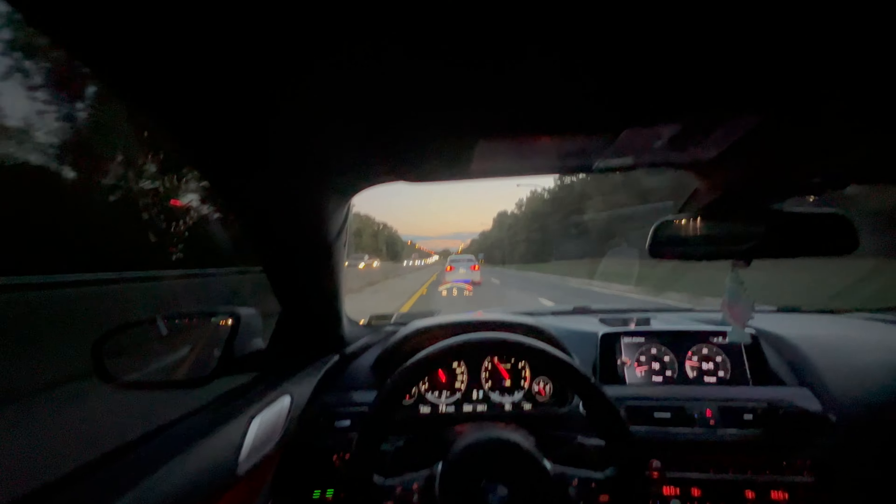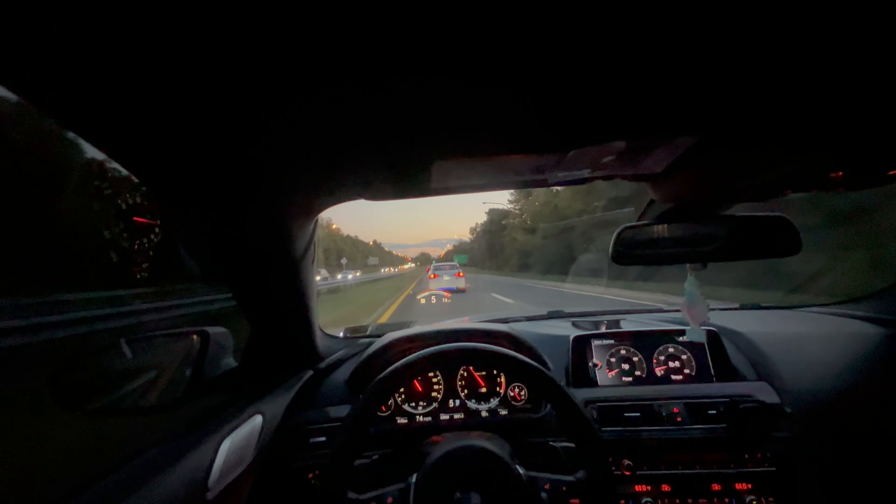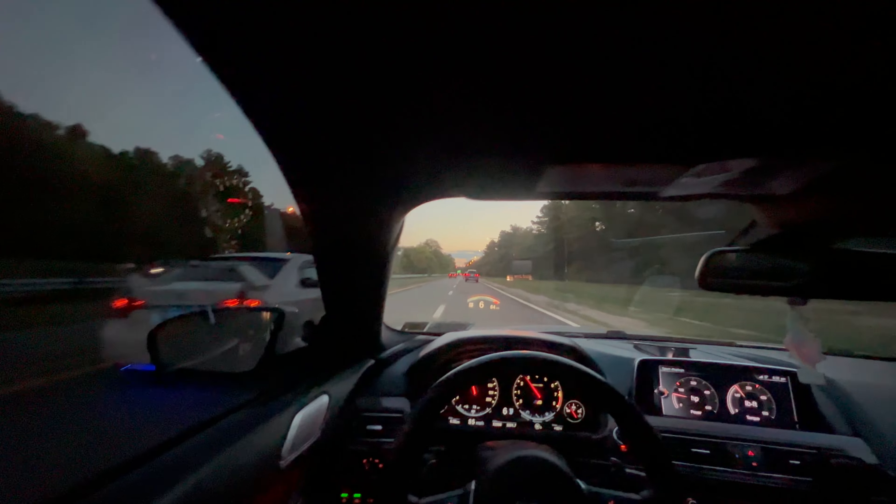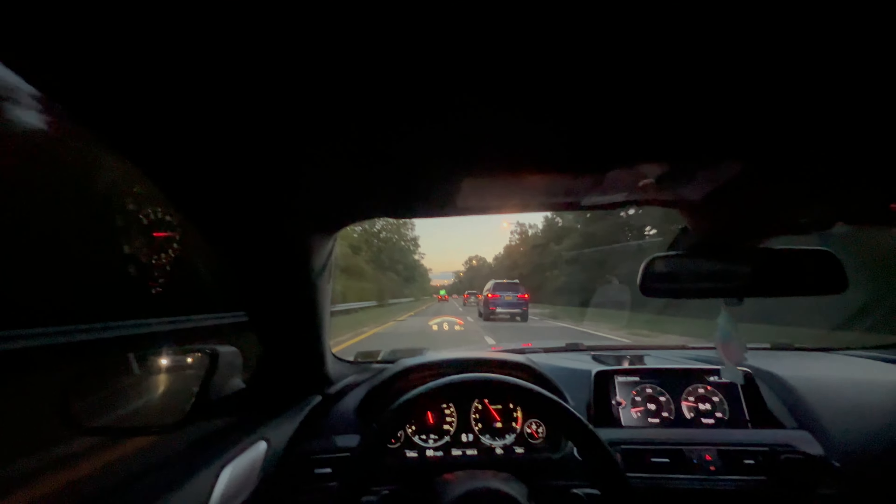I'm gonna cut this guy off — these guys are driving slow as shit. I'll just go in front. All that just to drive slow, I see. Sometimes you know a guy saw you in his mirror — I know he saw my headlights coming. I want to know what happened in his mind that made him decide to get in front of me and then go a lot slower than I was going. I'll never understand it.